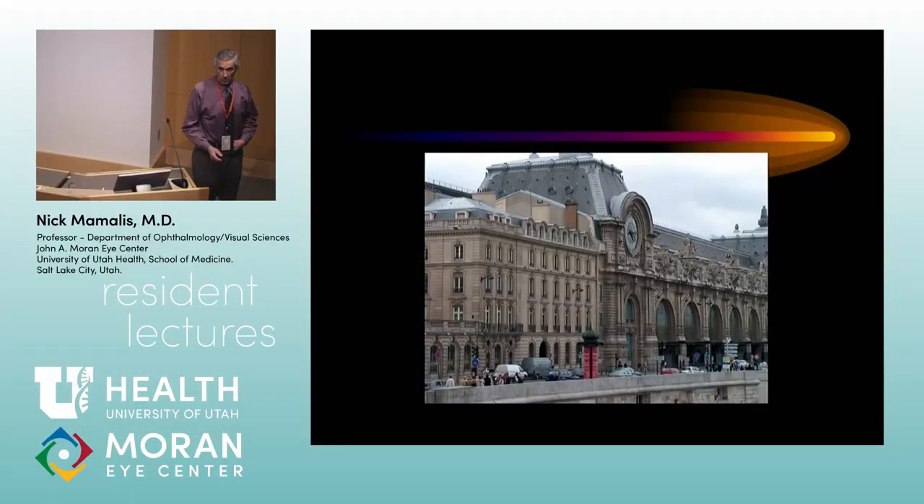We're going back to Paris again. This is the Musée d'Orsay, where they took an old train station and made it into a museum. This has all the Impressionists in it, so if you like Impressionism, this is the place to go.